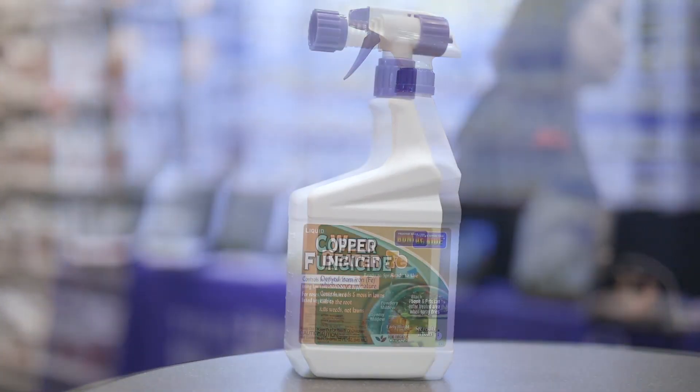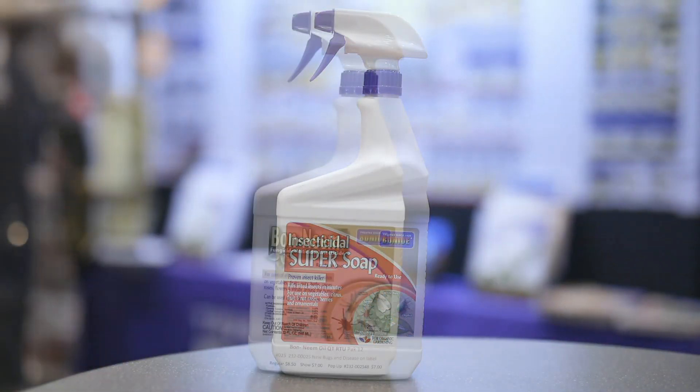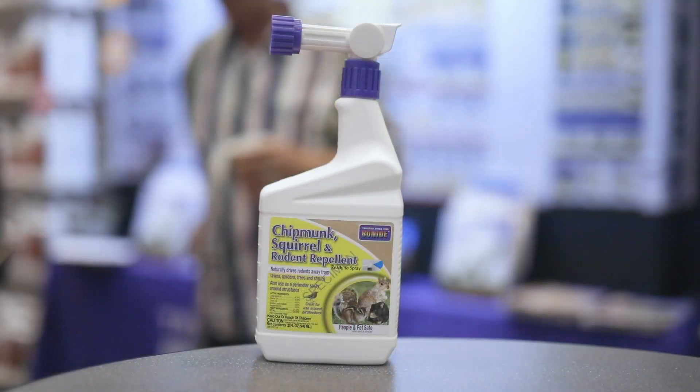Our fungicides are orange and panel. The red is insect control, white is insect and disease control, and yellow is repellent.